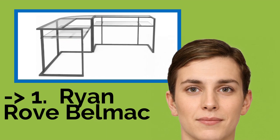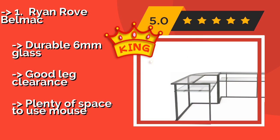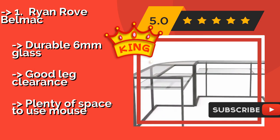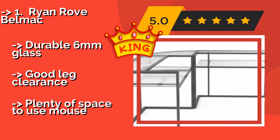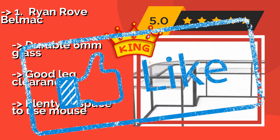The best of the best is the Ryan Roo BellMac, approximately $200. While it was clearly designed with utility in mind, it still manages to serve as a fetching addition to any room in your home. You can put your monitor and keyboard on either side, making it a smart choice for those who juggle multiple screens. It features durable 6mm glass and good leg clearance, with plenty of space to use a mouse.